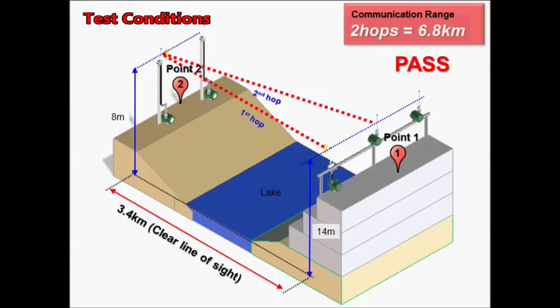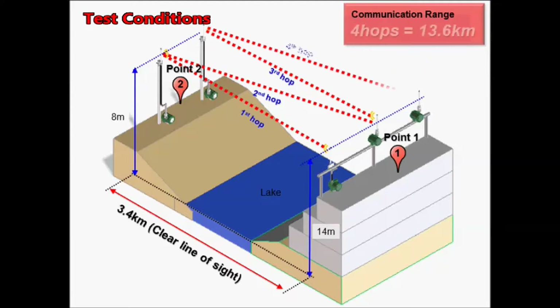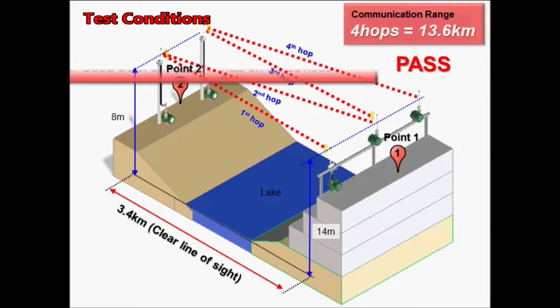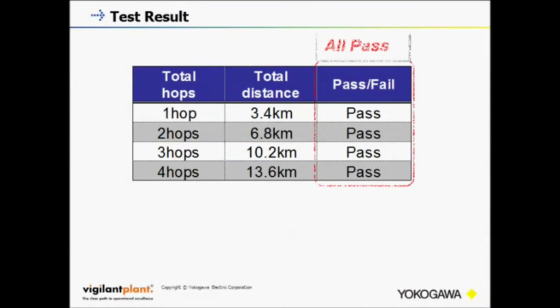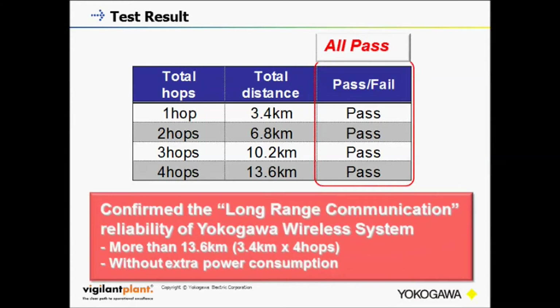We have simulated more than 13.6 kilometers of communication with 4 hops in this way. A wireless connection was successfully established within a few minutes.